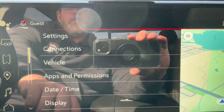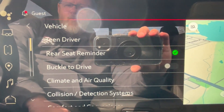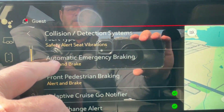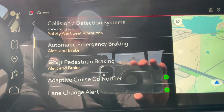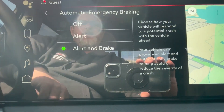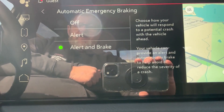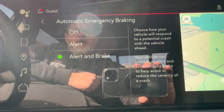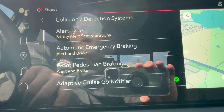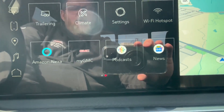Going into settings, under the vehicle menu, this is where you can set things up to operate how you want. For example, going into the collision detection systems — automatic emergency braking, front pedestrian braking — right now they are set up so that if it feels an accident is imminent, it will alert and brake for you. That's an option you can turn off if you prefer not to have the vehicle act autonomously. You have the ability to shut that off and configure the settings to your preference.